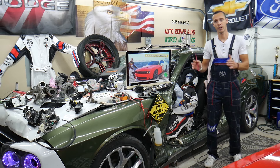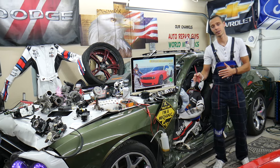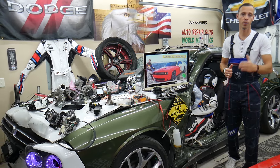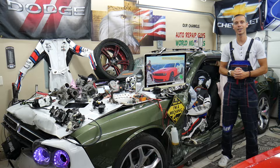We'll cover what causes the hot air, how to fix it — it could be a simple fix or something not related to the AC system at all. We'll explain where to buy cheap parts and tools, why it's important to test fuses and relays, all covered absolutely free. Make sure to watch till the end.